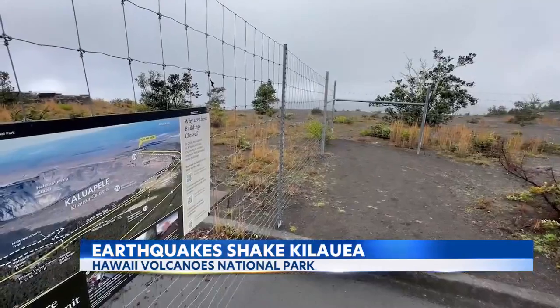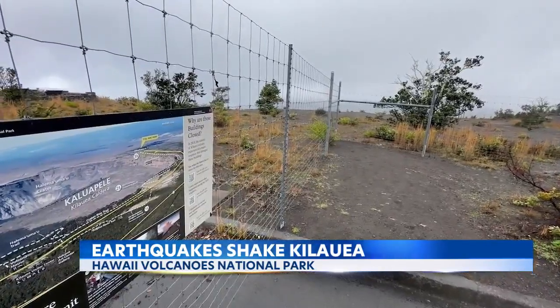There are no signs right now of imminent eruptive activity, but things can change really quickly here. We're keeping a close eye. We have people in the field that are poised to respond to an eruption if one should occur in the southwest rift zone.